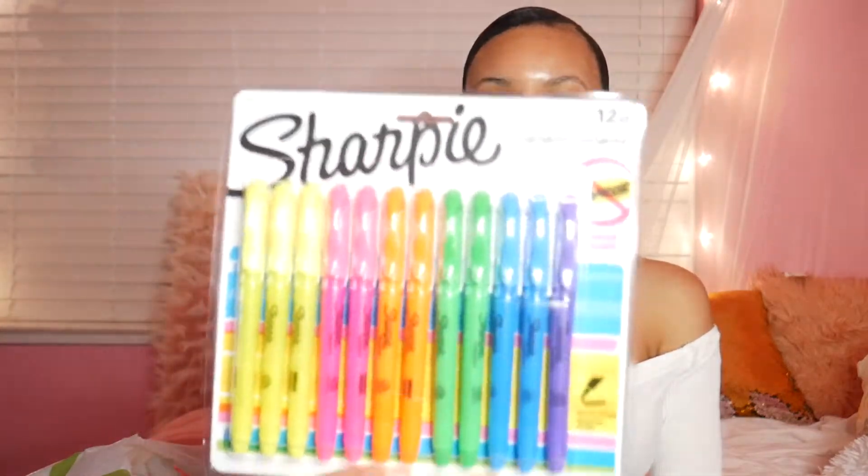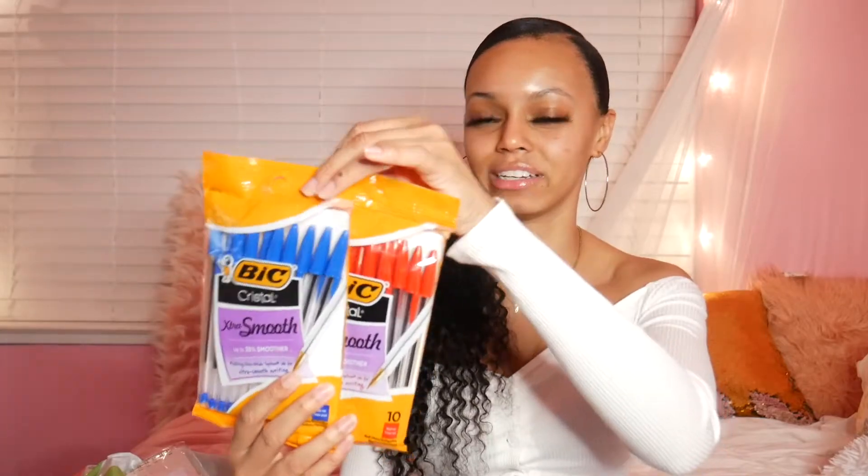Next I got some red and blue pens for writing notes. I usually write my notes in pen, or sometimes I like to color-code stuff like that. I didn't get any black ones because I already had a lot of black pens from last semester, so I didn't really feel the need to get any more.